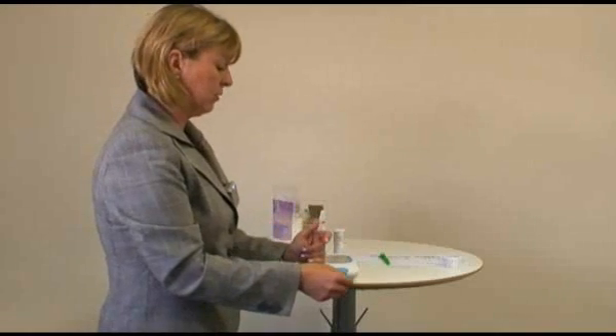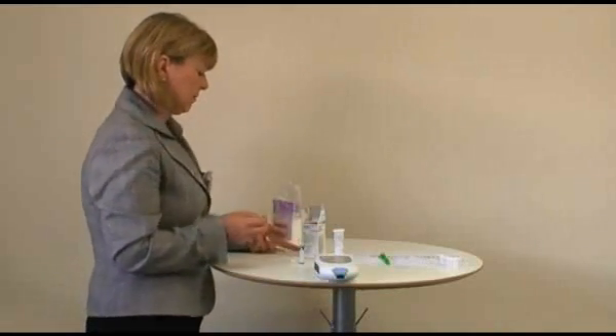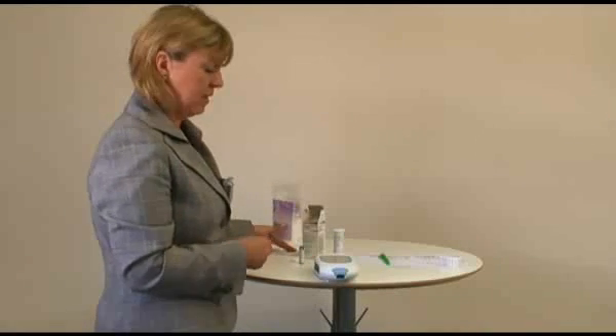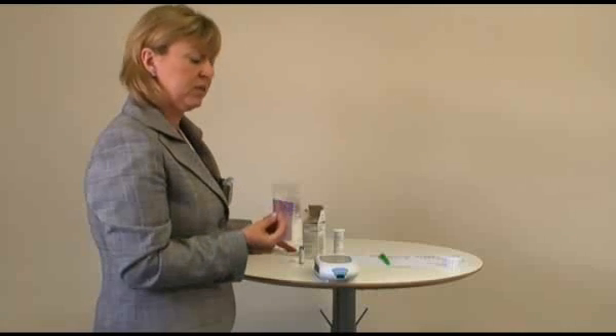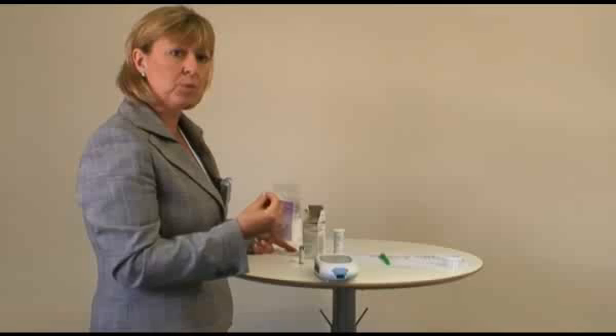And that's basically all there is to doing a test. Take the strip out, dispose of it as you normally would within your clinical waste, and then the meter is ready to perform another test. One thing to be careful about is that you have two minutes to do this process, but once you've actually done a finger prick, you only have 15 seconds to get the blood onto the test strip before the blood starts to coagulate. So you've got two minutes to do the process but only 15 seconds once you've done that finger prick.